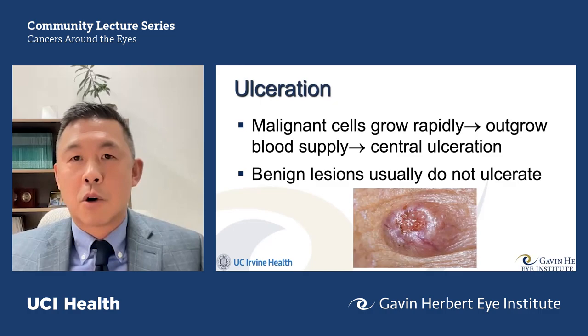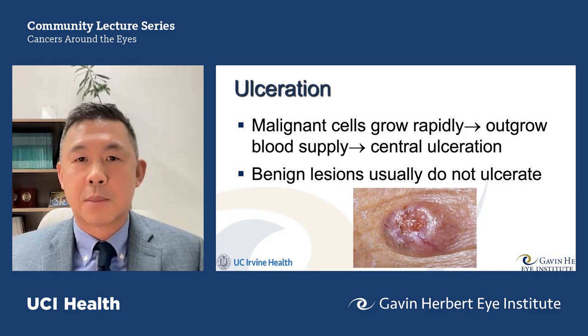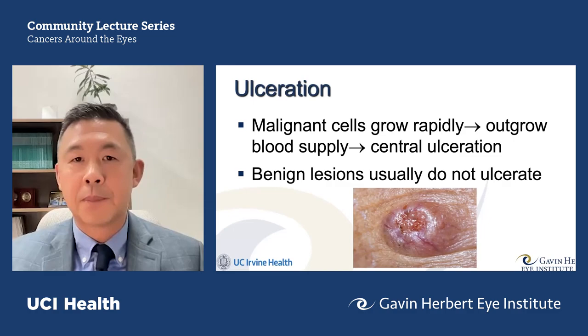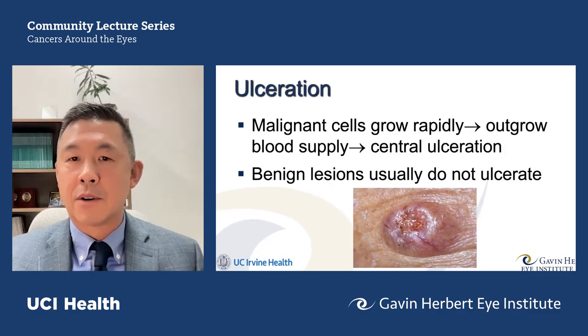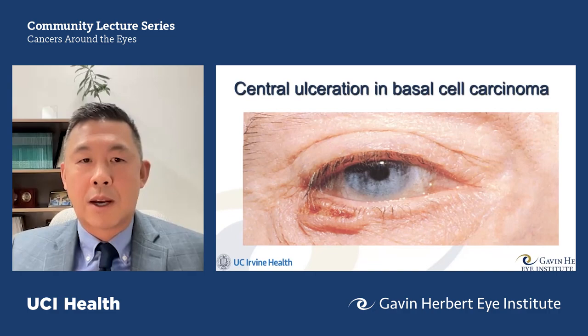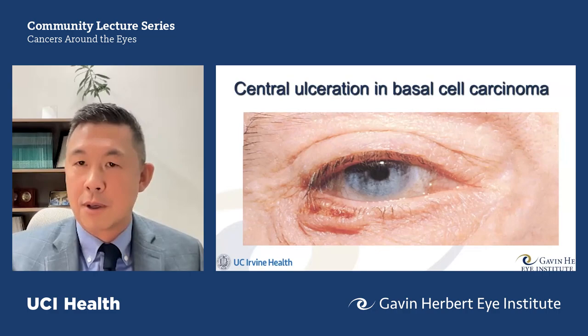Ulceration is a classic feature of skin carcinoma. Malignant cells grow rapidly and haphazardly, sometimes so fast that they outgrow their own blood supply. A central core dies off as the peripheral aspect of the tumor continues to grow, creating central necrosis — dead tissue that forms a little scab, crust, or bleeding. Benign growths do not have this behavior. Shown here is central ulceration in a basal cell carcinoma with a cratered appearance and central crust in the middle of a heaped-up bordered lesion.